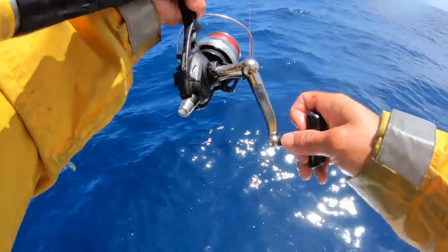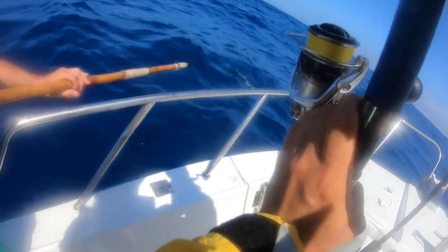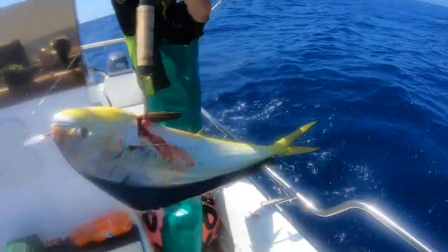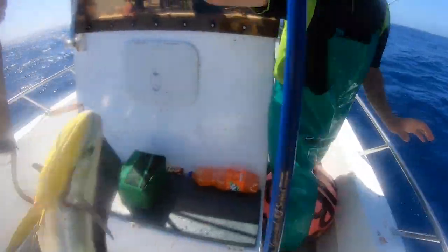It is a big one. Look at that guys, I am just going to bring it up to you. Come, Ryan. Oh my word! My first Dorado! Yeah baby!